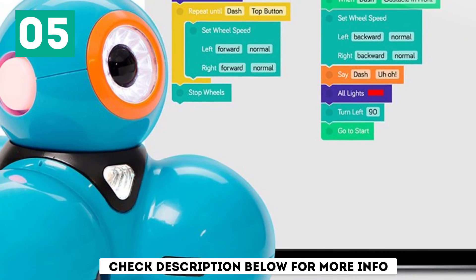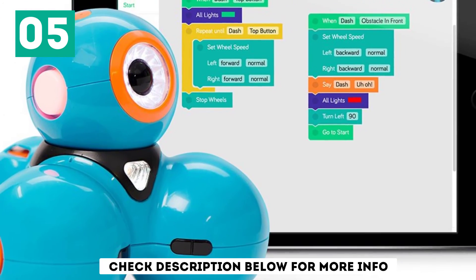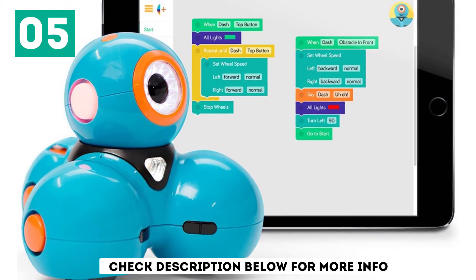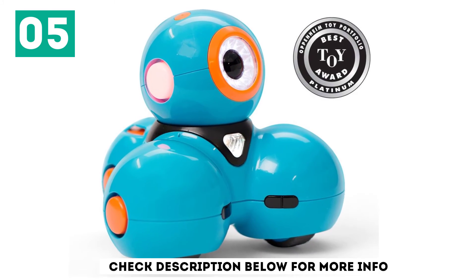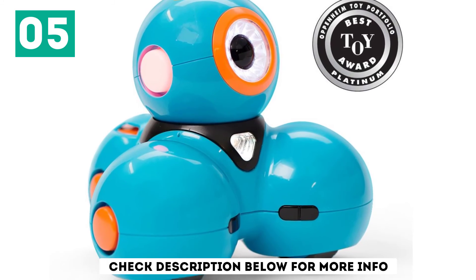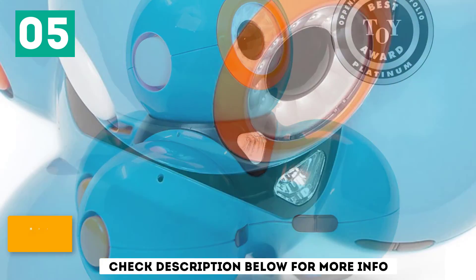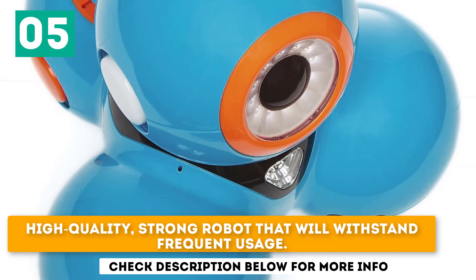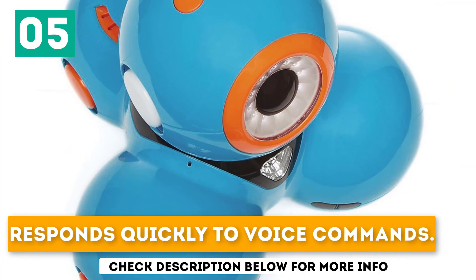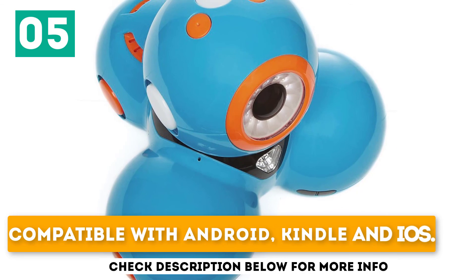If your child is ready to start coding, the toy enters quest mode to allow the app to carry out programmed tasks and user-defined quests. The robot uses drag-and-drop coding to program its movement and behavior. It connects quickly to the app. High-quality and strong, this robot will withstand frequent usage and responds quickly to voice commands. Compatible with Android, Kindle, and iOS.